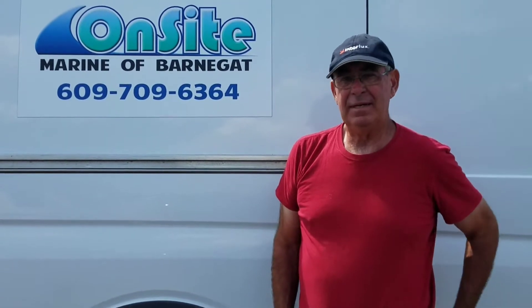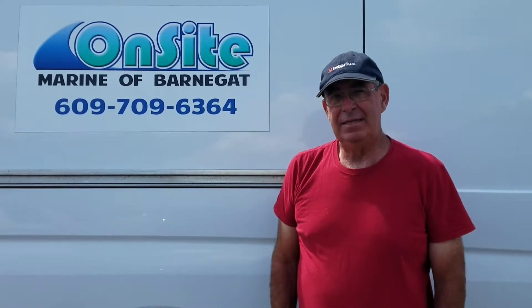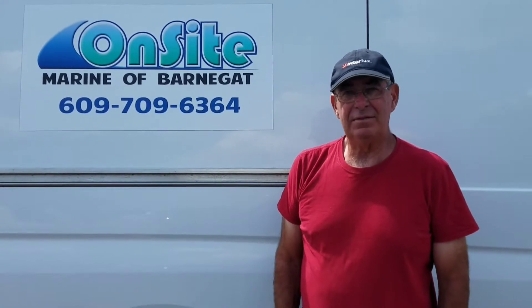The guy that works with me has a Toyota pickup. Instead of using high test, he now uses mid-range, and we use Fuel Ox for that.